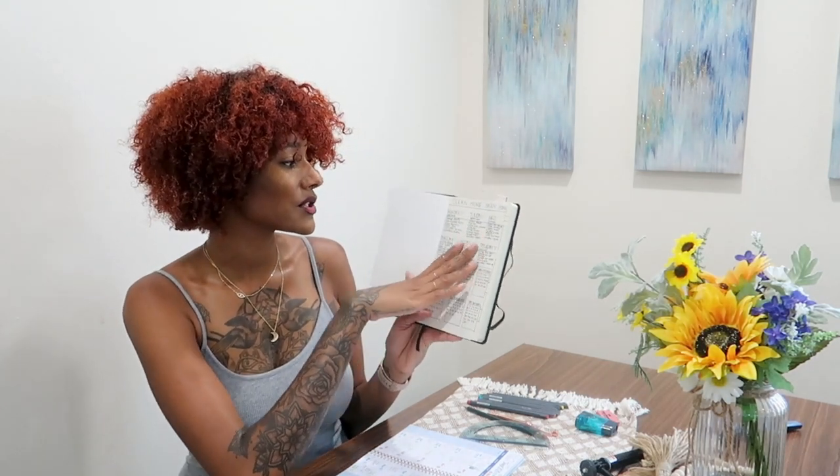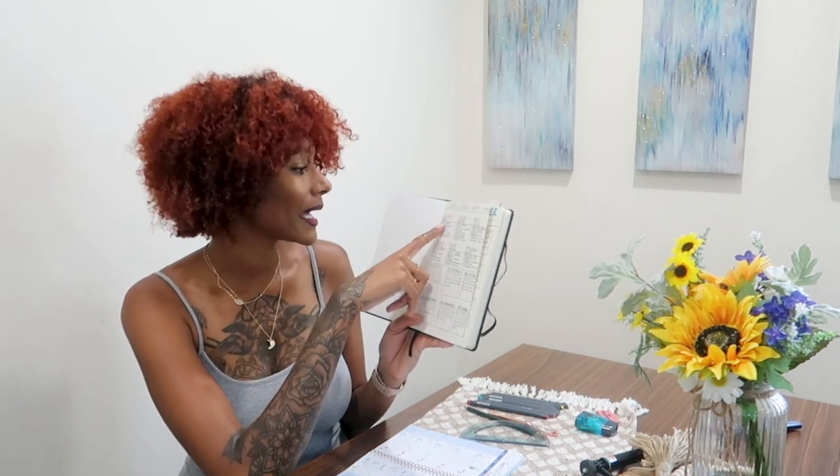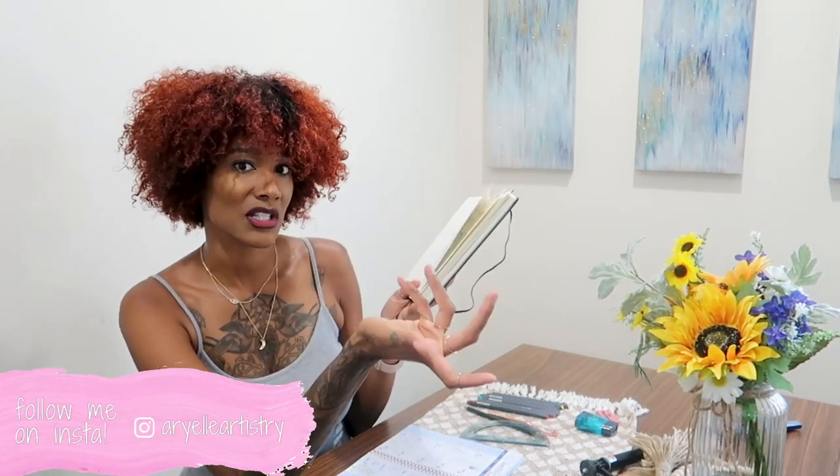The 'Clean Home Happy Home' section tells you what to do each day — so Monday is bedrooms, where you change the sheets, clean the mirrors, and so on. Each day is different, so you don't have to clean your whole home in one day; you get to break it down so it's a little bit easier.